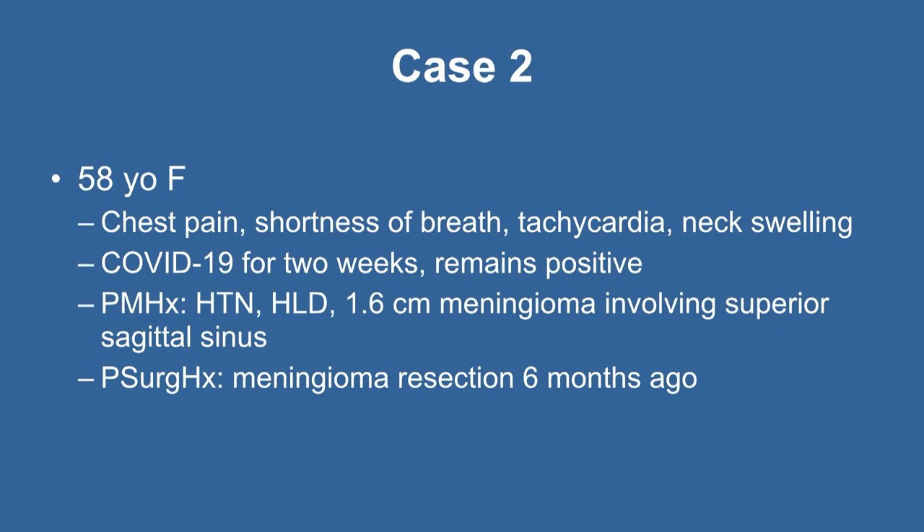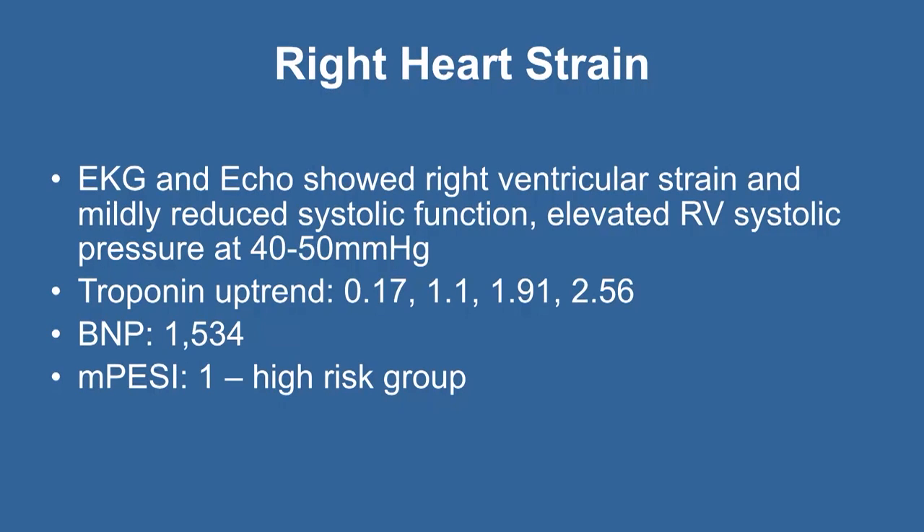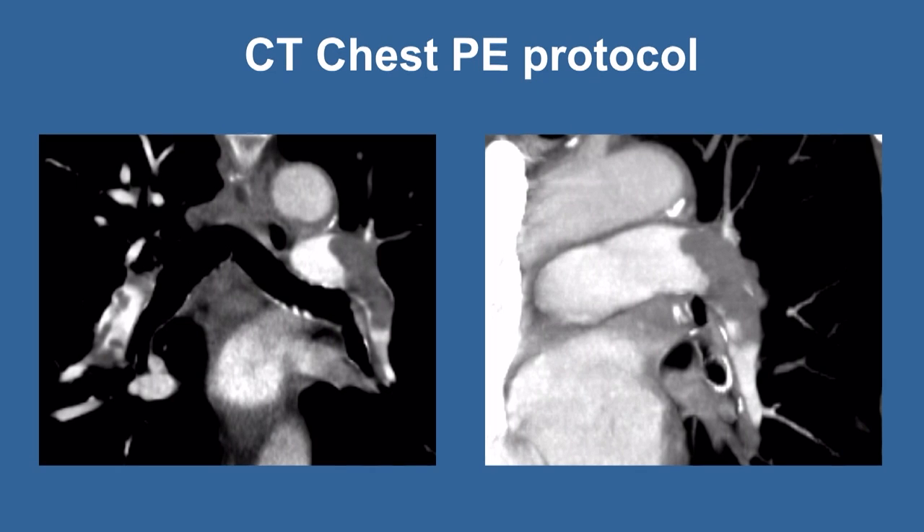Case 2: A 58-year-old female with chest pain, shortness of breath, tachycardia — classic PE signs. History of COVID-19 for several weeks, hypertension, hyperlipidemia, and a recent meningioma resection about six months ago — raising concern about using TPA. Heart rate elevated, O2 saturation 94%, not in hemodynamic collapse — submassive category. She had right heart strain with elevated enzymes. CT chest showed a filling defect in the left pulmonary artery.